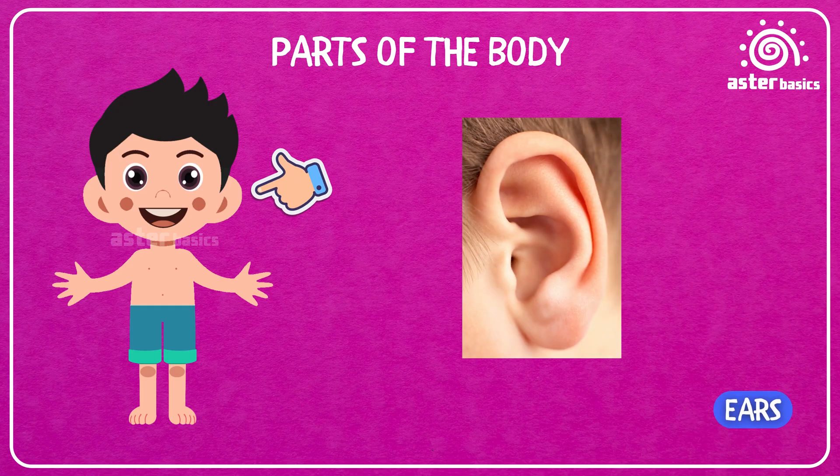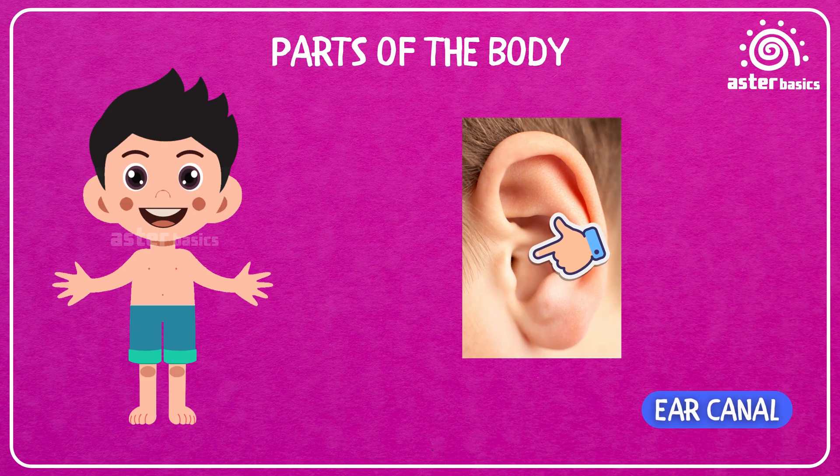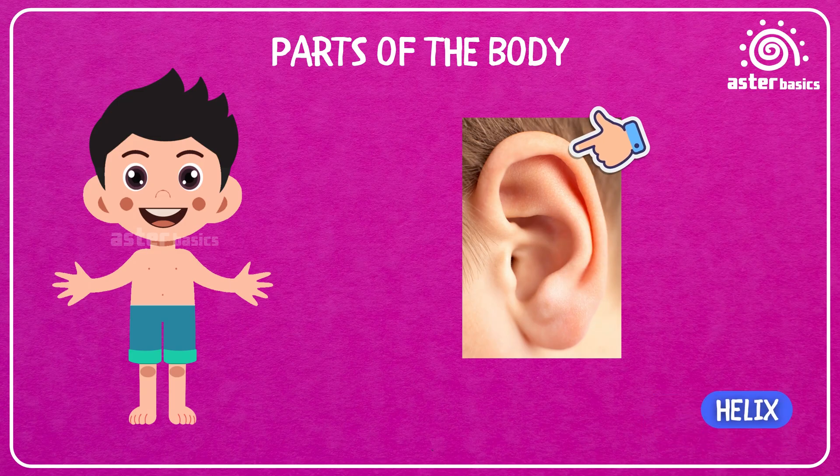Ears: the super cool parts on the side of your head that help you hear. Ear Lobe: the soft bottom part of your ear that some people wear earrings on. Ear Canal: a little tunnel inside your ear that carries sound to your brain. Helix: the curved outer rim of your ear that helps catch sounds.